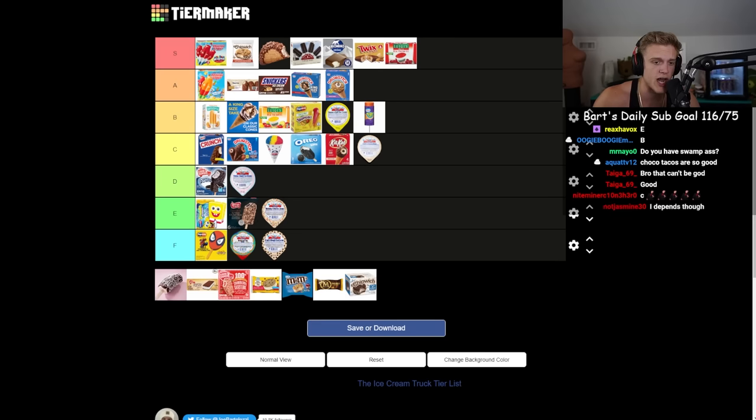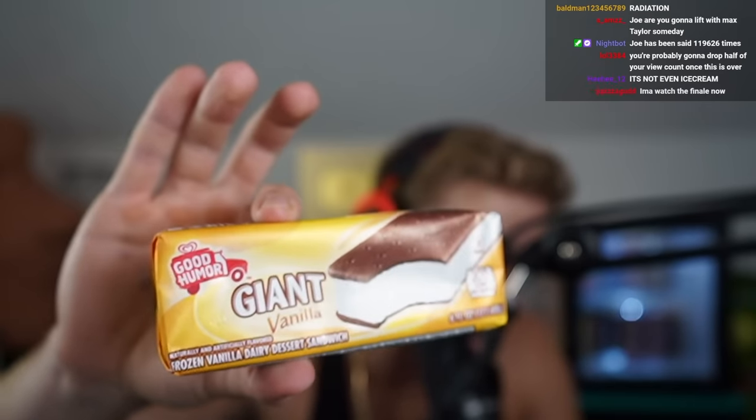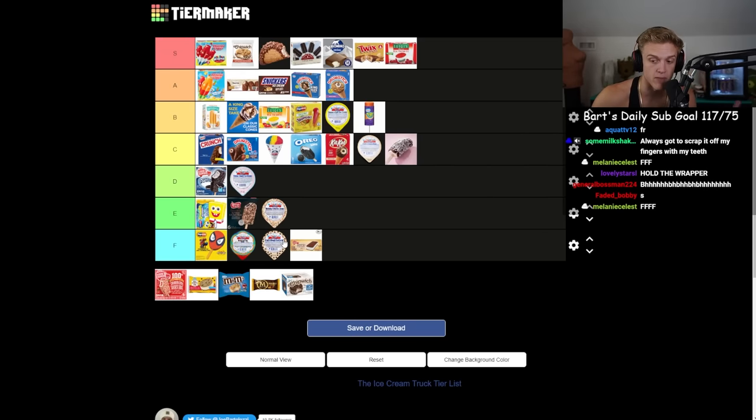The ice cream sandwich — the staple of our lives. Not saying that in a good way. This is the one I'm gonna get a lot of flack for. I don't care — it's F. Literally bottom of F. I would rather eat those shitty off-brand Mini Melt motherfuckers.